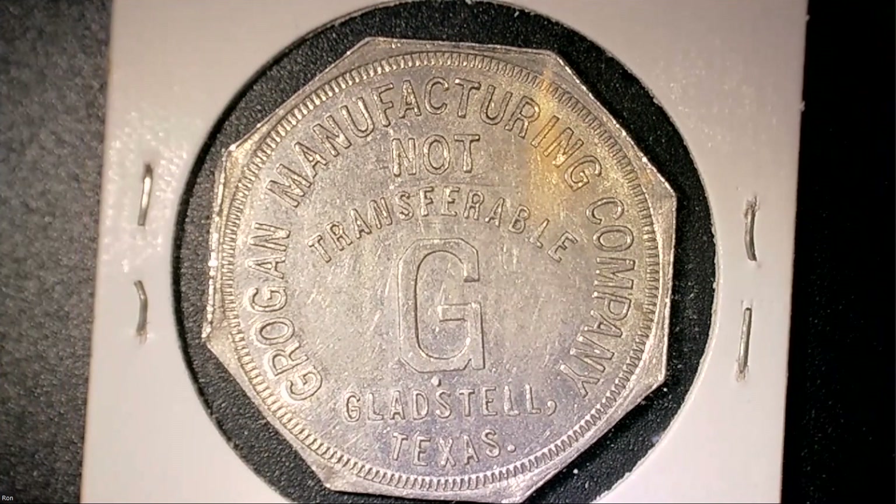How about this one — it's good for a dollar fifty in merchandise only. There must have been other things like food available. A dollar fifty was a pretty hefty token value — if a candy bar cost twelve cents in the 60s, or maybe five cents in the 30s and 40s, you could buy quite a bit with that. This is Grogan Manufacturing from Gladstone, Texas — perhaps a token for getting something manufactured, maybe even the tokens themselves. And it's not transferable — they gave it to their customer; you couldn't pass it to anyone else.